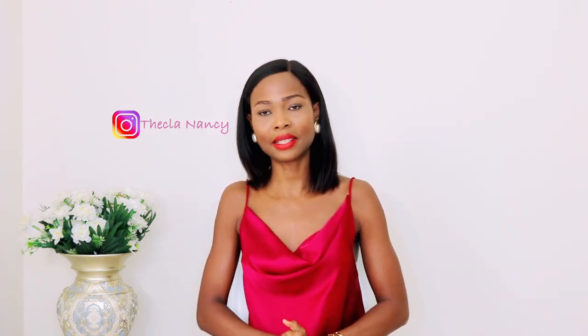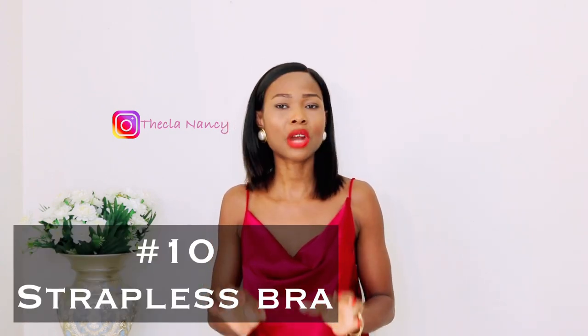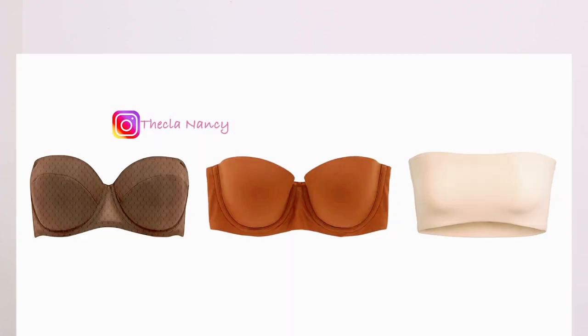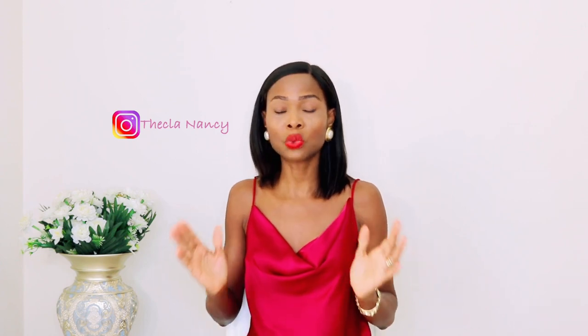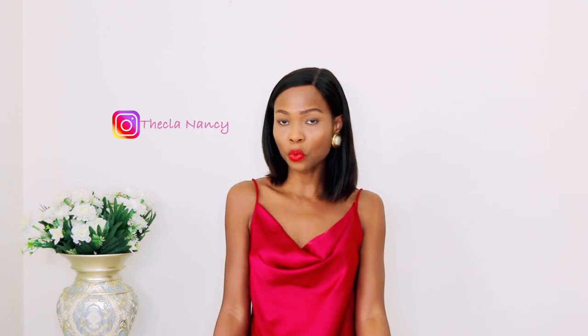A must-have item for all classy and elegant ladies is a strapless bra. A strapless bra is very essential in our wardrobe because it helps when you're wearing something like a strapless top — for example, I'm wearing a strapless bra right now. It frees you from the stress of trying to hide your bra straps or having your outfit look unpolished. When you're wearing a strapless bra, you look more refined when you step out.